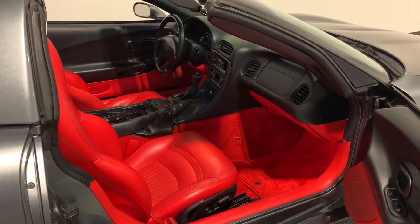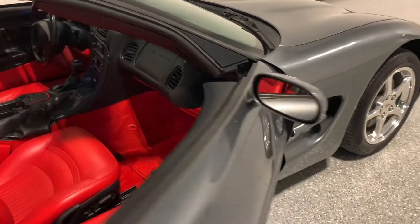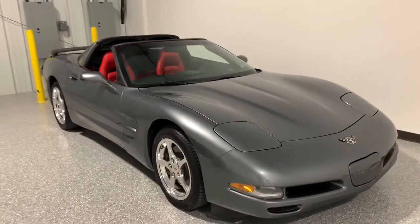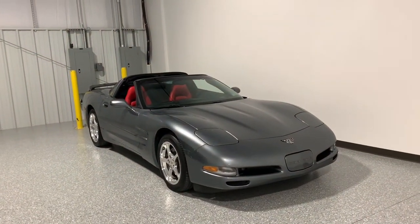Pretty well kept. Like I said, I'm still doing a couple things to it as well, but this is going to be for the guy who really likes the C5 body style and just wants to get into a clean, one-owner C5.